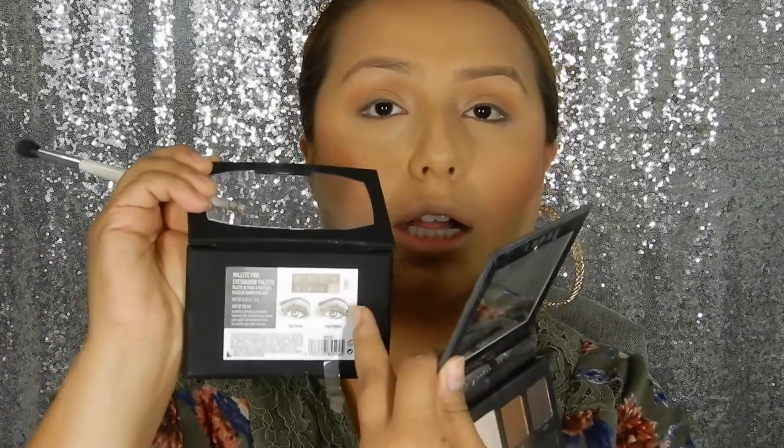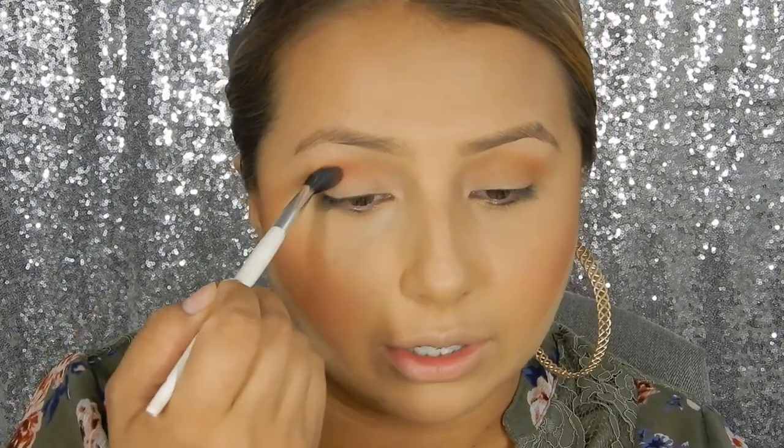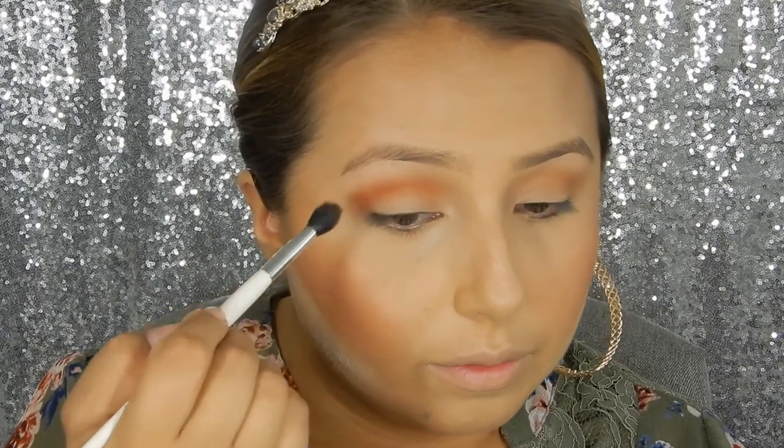I'm going ahead with this transition shade — it's number four. The palette is divided in quads; one of them is called Daybreaker and the other says Indian Summer. On top of the colors it just has numbers, so I'm using number four as a transition shade. Now I'm going to go in with number one, which is definitely an orange fall color. I'm going to go ahead and layer that on top — ooh, really pigmented, which is nice.